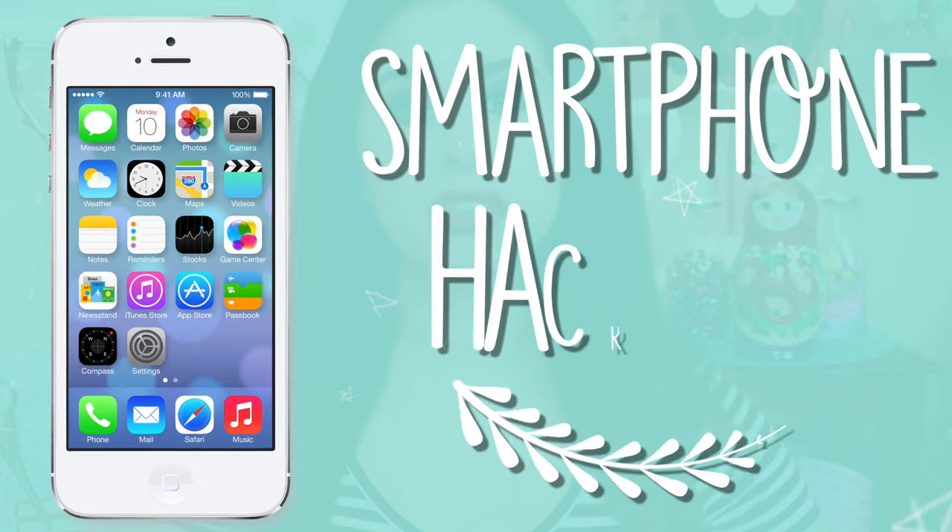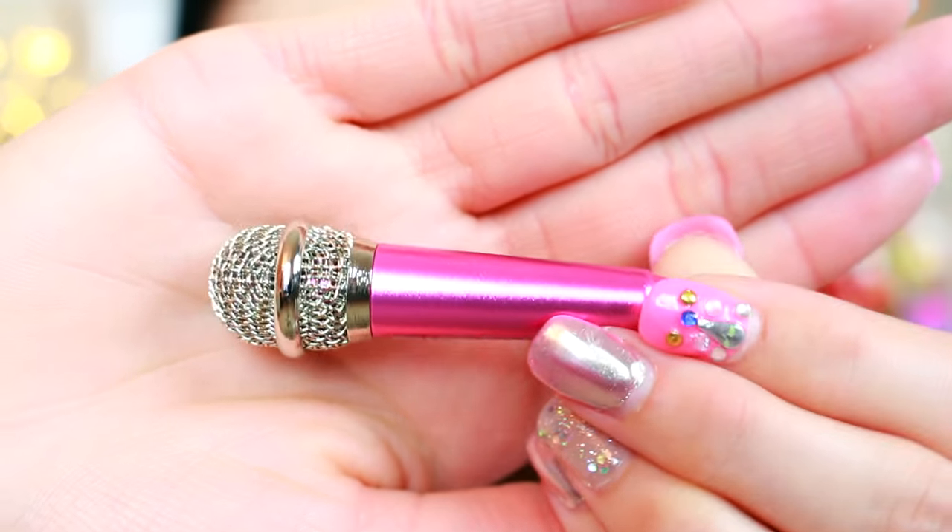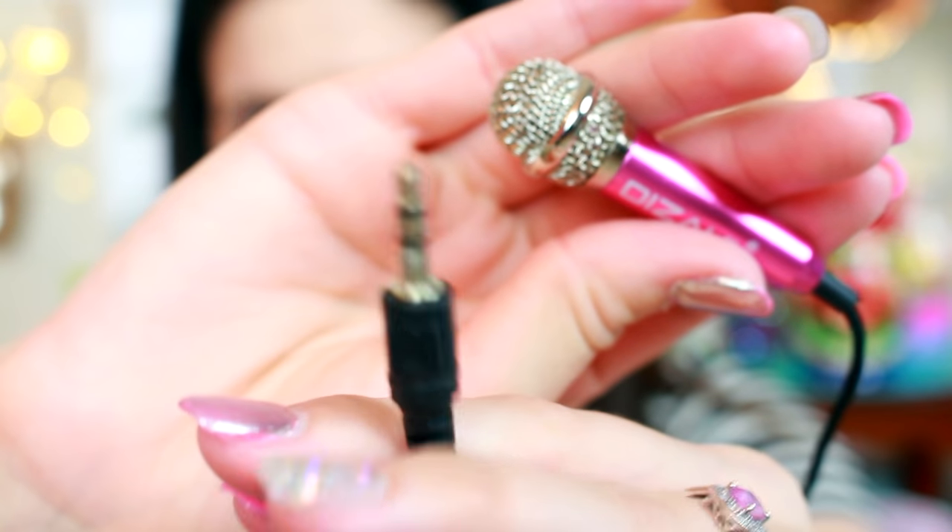When I was on Amazon, I was looking at some really weird iPhone accessories and I came across this little mini microphone for your phone. I swear I've never seen anything like this before in my life, but I thought it was the cutest thing. It looks just like a singer's microphone. This is the headphone jack — I'm putting this into the headphone jack. Now I can record voice memos and things of that nature.